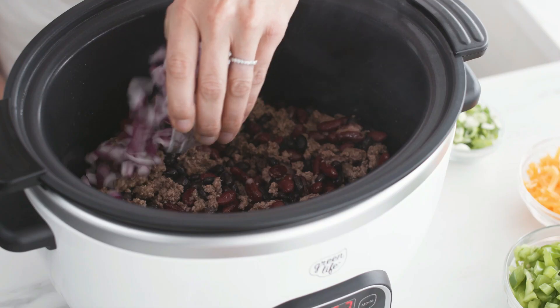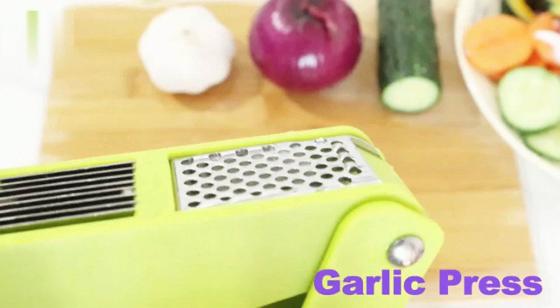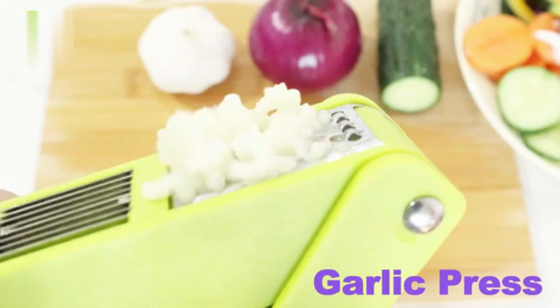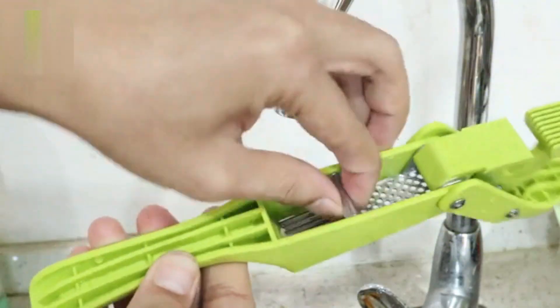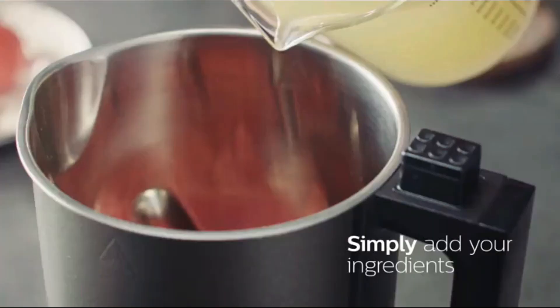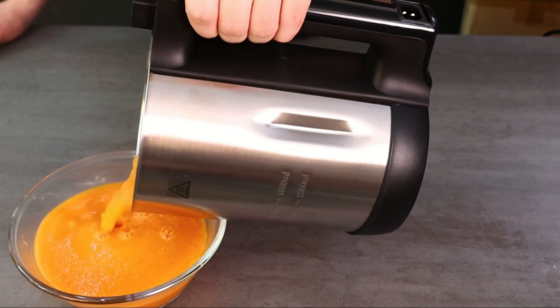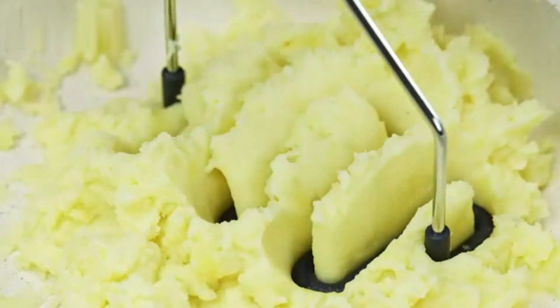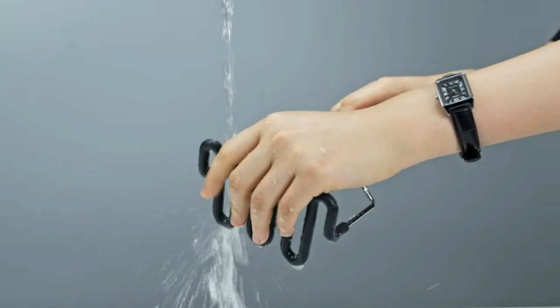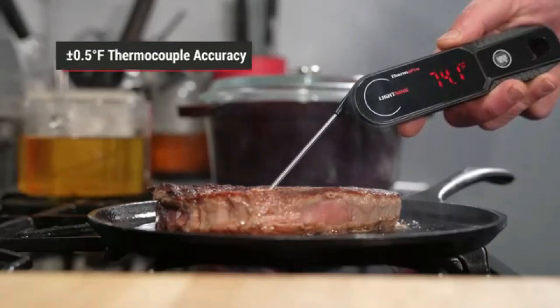Hello, friends. Welcome to my new video. In today's video, looking for the latest must-have kitchen gadgets to upgrade your cooking game? In this video, we're showcasing the top five Amazon kitchen gadgets you need in your life right now. From time-saving tools to innovative appliances, these gadgets will make meal prep easier, faster, and more fun. Whether you're a seasoned chef or just love experimenting in the kitchen, these picks are perfect for any cooking enthusiast. Watch till the end to see which gadget takes the top spot.